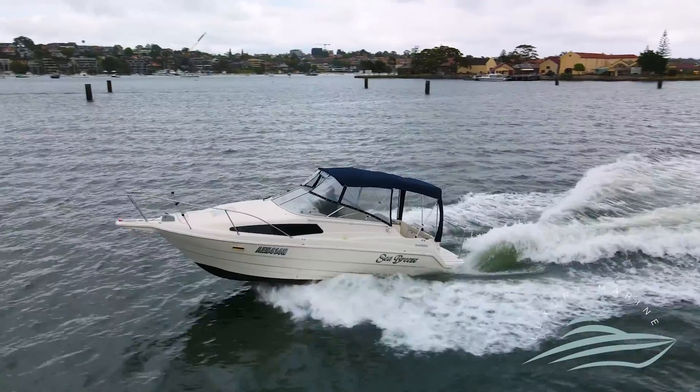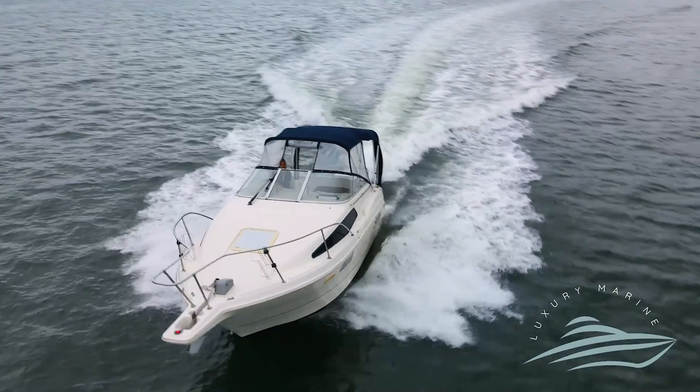Camper covers fully enclose the vessel and can be easily removed. The vessel is in great condition and won't last long. Call the team at Luxury Marine for more information and to book your viewing today.